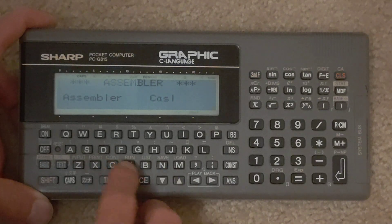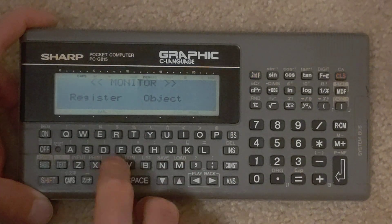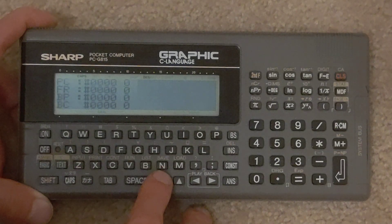The other option is CASL, which is a Japanese standard. And there's a monitor mode where you can look through your registers, I guess for tracing and debugging.